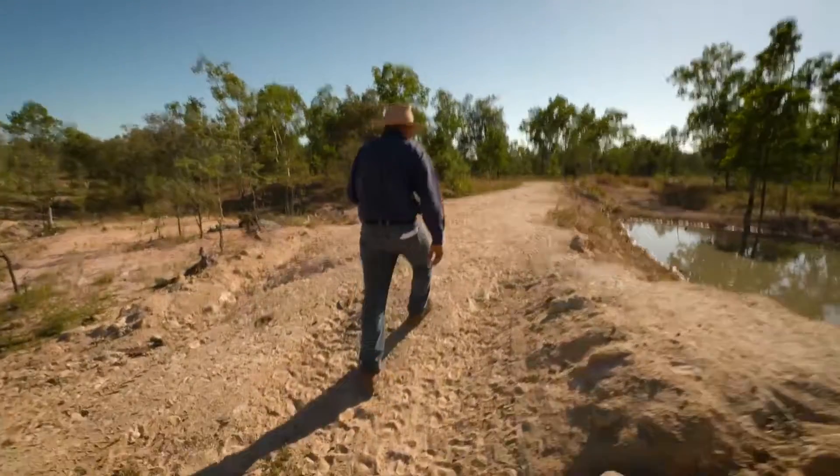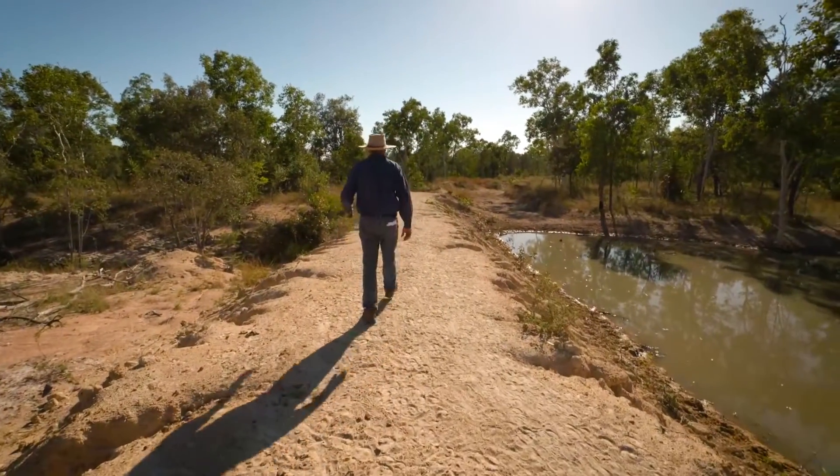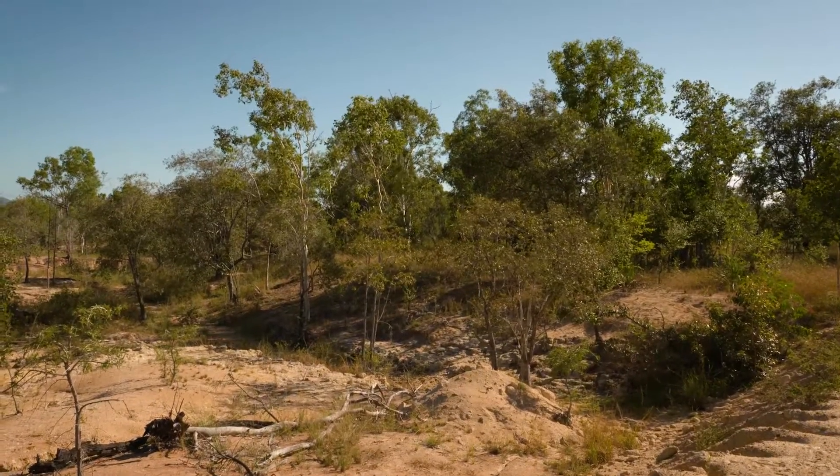Since we've put this structure in and diverted the water out there, all the water that's gone out there we've captured in the soil, and it's never got to the end of the contour system. Downstream has become much more stable — slowed down the flow.